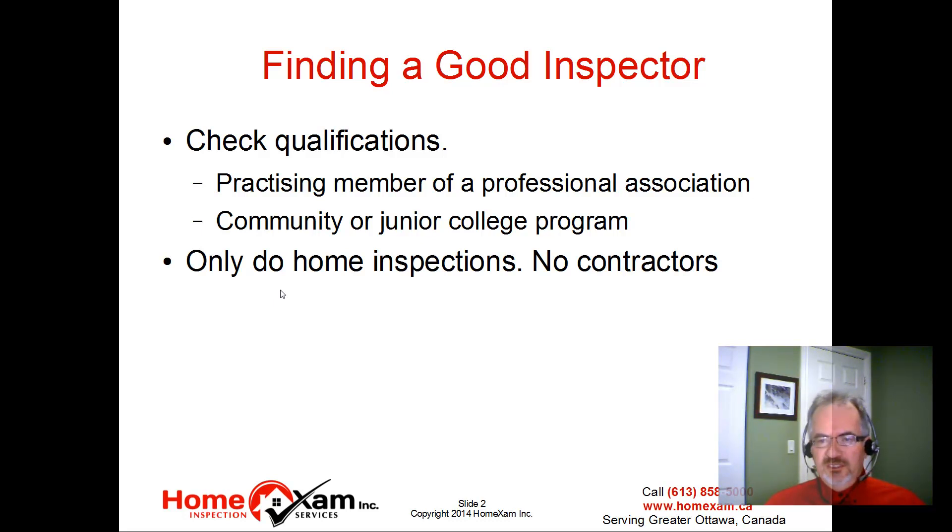Only do home inspections. You want to make sure that your home inspector is in the business of home inspections and not in the business of doing repair work, renovations, etc. You don't want somebody who is going to recommend work for themselves — so independent thought and a little bit of prudence in their judgment.